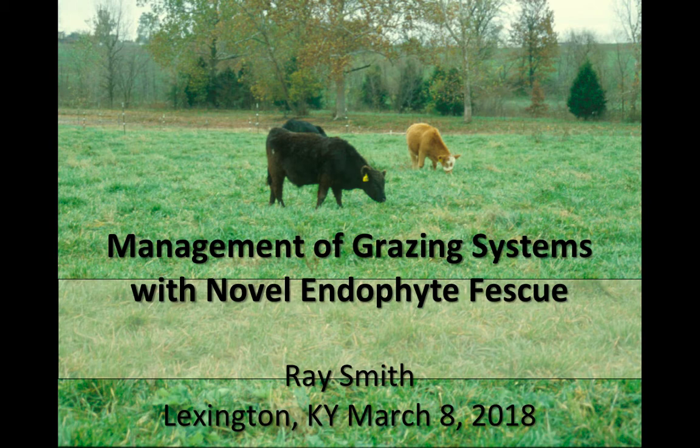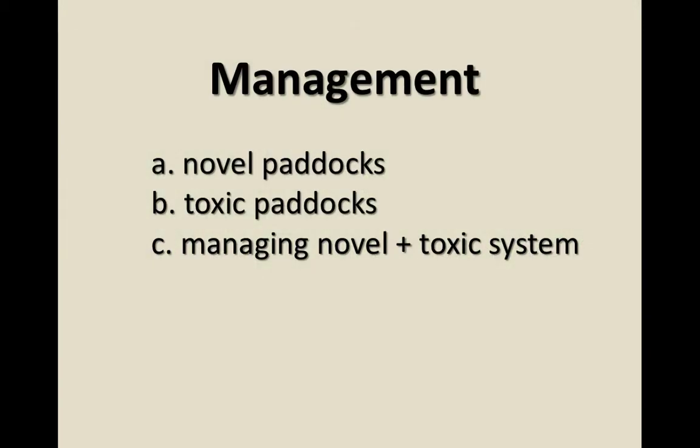I've got a fair bit to cover in the next 45 minutes, and I want to make sure we're on time going out to the field. I'll talk about Novel Paddocks, Toxic Paddocks meaning Kentucky 31, and then managing the Novel and the Toxic in a system.